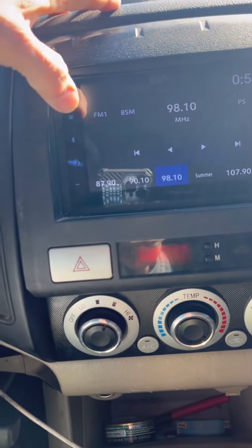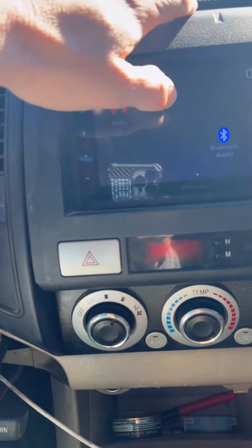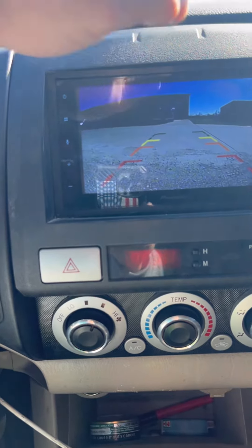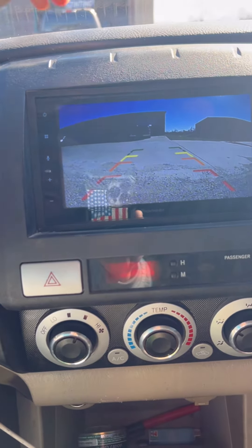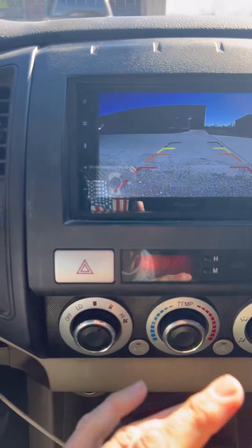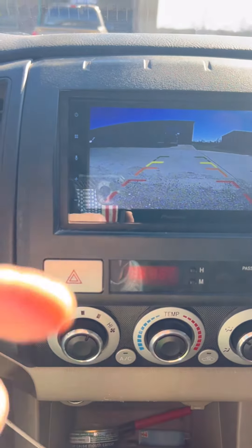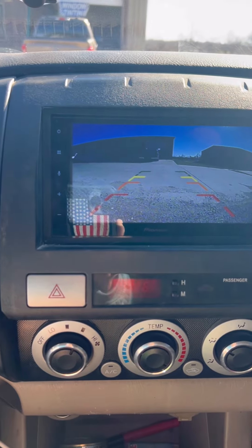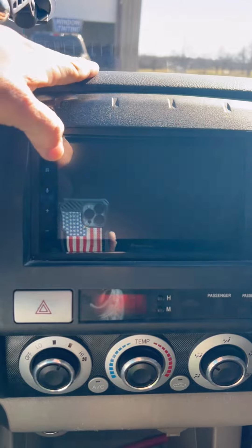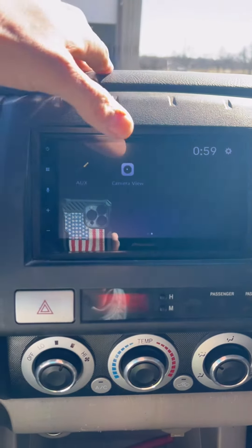Alright, I haven't played with this yet — we're going to figure it out on the go. Camera view — there it goes. It will manually trigger the camera, which means I can press it and it'll pull it up. I don't have to be in reverse. Even though this is not a backup camera, it could have been wired to do that. However, you want full control of this camera, and we added it right there.